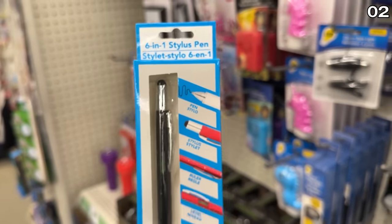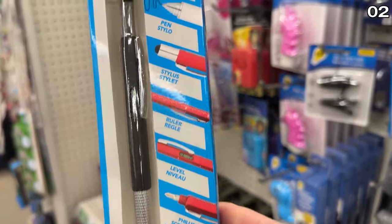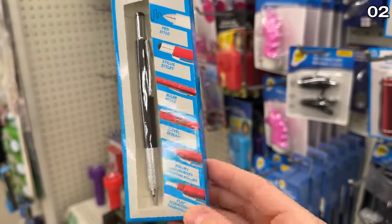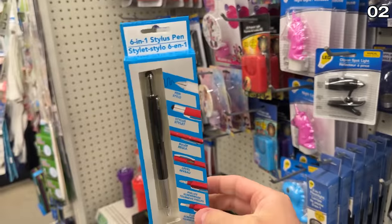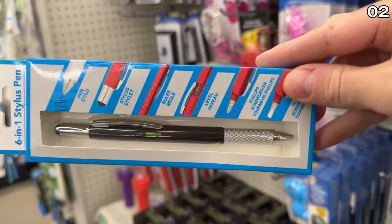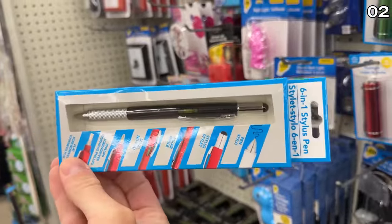Speaking of practical, this multi-tool is disguised as a stylus pen. It's actually a six-in-one: a functional pen, a tablet stylus, a ruler, a level, and a Phillips or flathead screwdriver — all for $1.25.